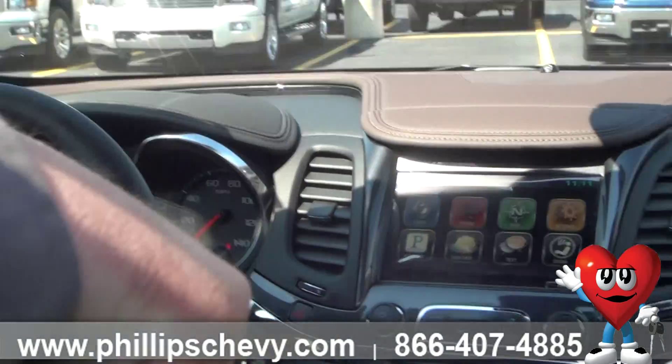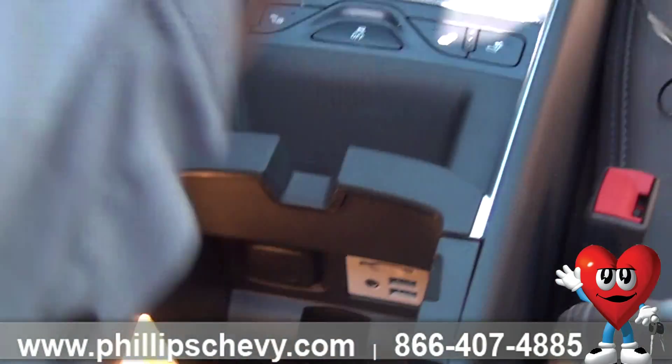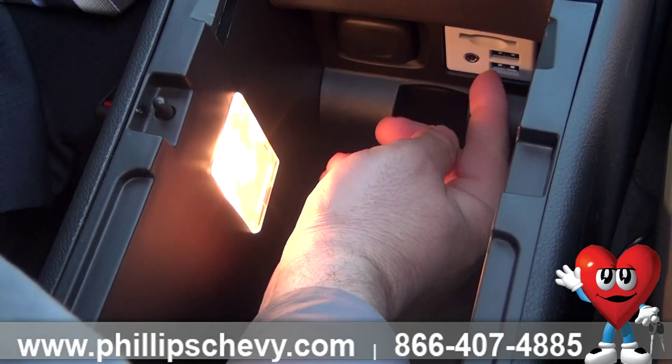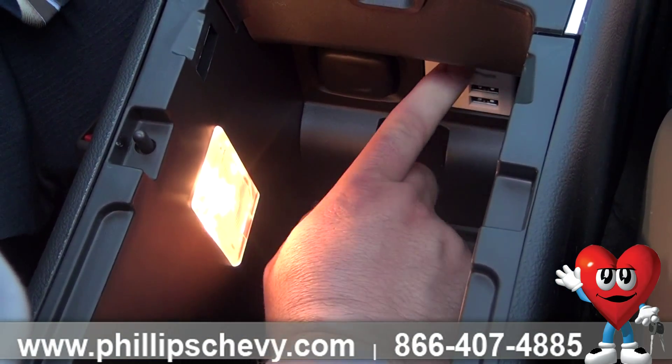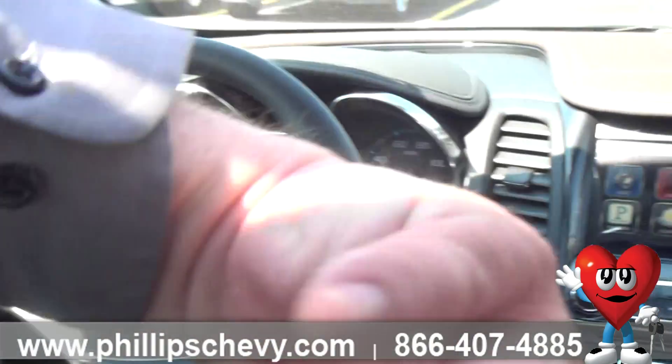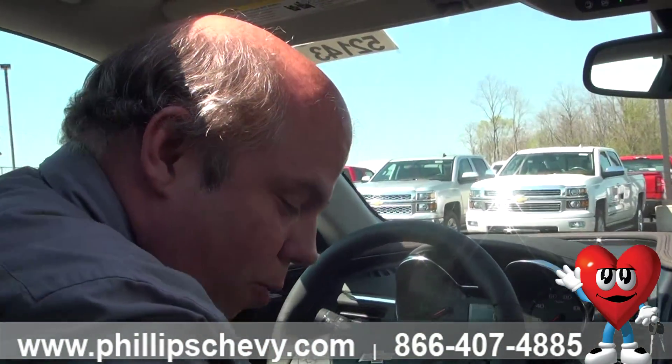As we come in here, you'll see this is a very deep storage spot for plenty of things. Right in here you'll see USBs, a micro card reader, MP3, aux jack. So again, all your technology is easily accessible right there.